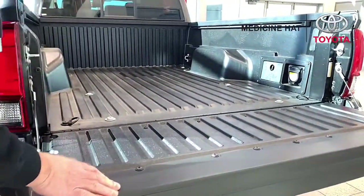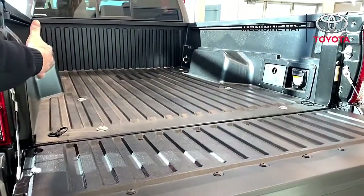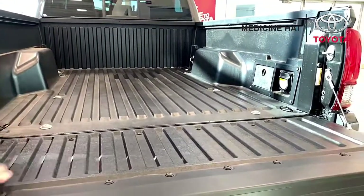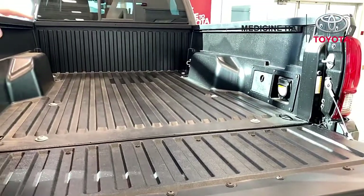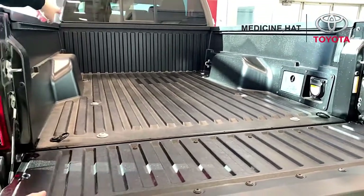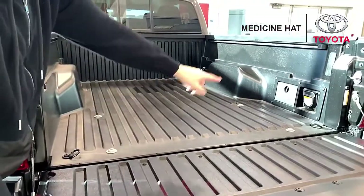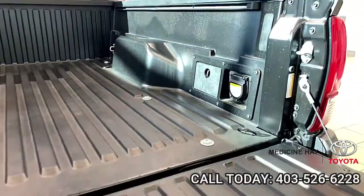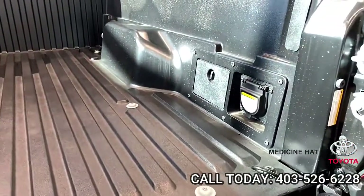All Toyota trucks come with a double steel construction on the bed, as well as a composite lined insert to keep your box looking great in the back. You have tie-down points at the front, tie-down points at the back, as well as a 400 watt, 120 volt AC adapter in the back to utilize for small electrical utilities.